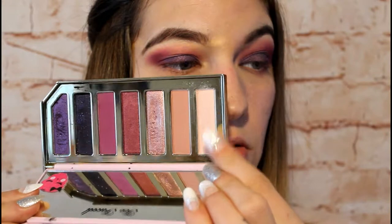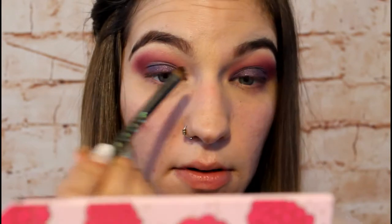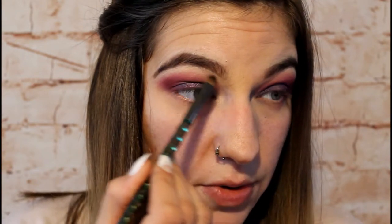For the inner corner and highlight, I'm jumping back into the shade called Dazzle and placing it in my inner corner for a little pop of color, then putting it right up on the brow bone.